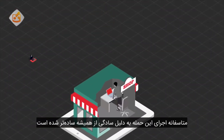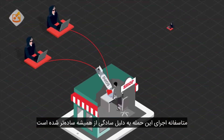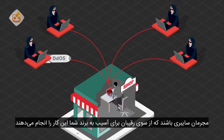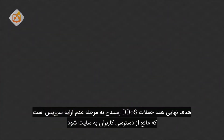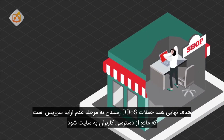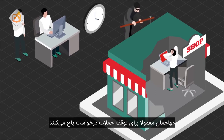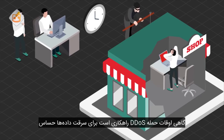Unfortunately, it's easier than ever to launch a DDoS attack because of their simplicity. A number of parties might be behind the attack, from rival companies attempting to discredit your business to professional cybercriminals. Usually, the DDoS attack's ultimate aim is a total denial of service, preventing users from accessing the targeted site. Even if users can access the site, it might be so slow that they eventually leave out of frustration. The attacker may also request payment for stopping the attack. Sometimes, a DDoS attack might be used as a smokescreen to steal sensitive data.